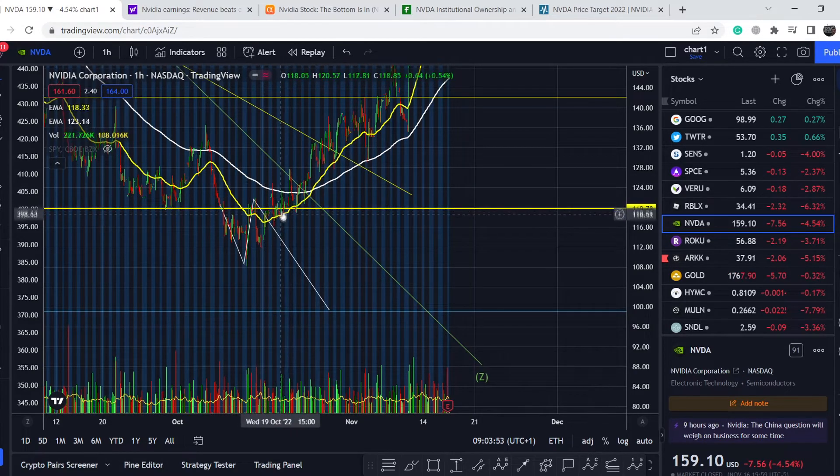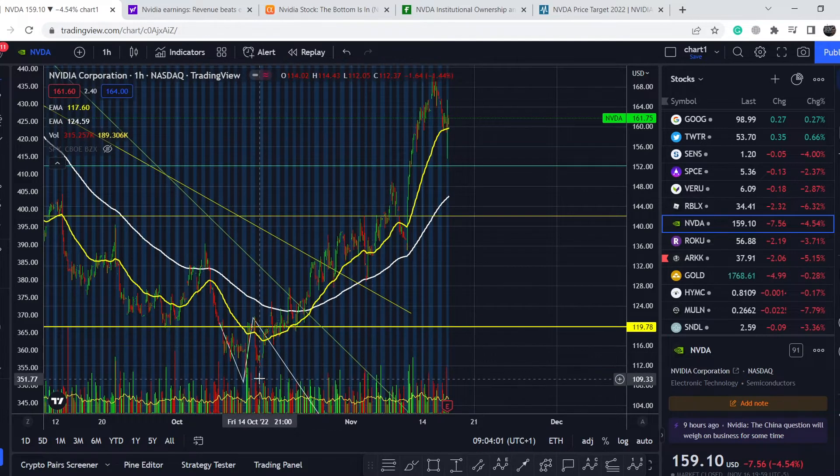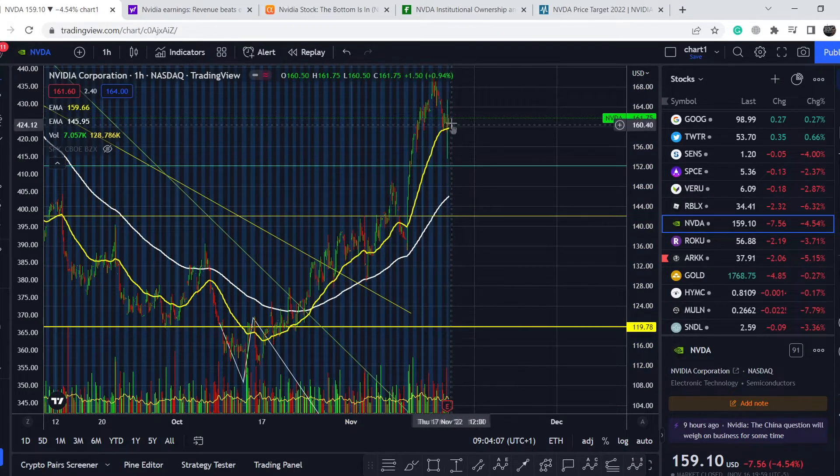The asset hovered right around this range, bounced off this line, and went much higher. From its lowest point to its highest point, it gained about 55 percent of potential profit. Right now it is hovering at around the $161 mark.